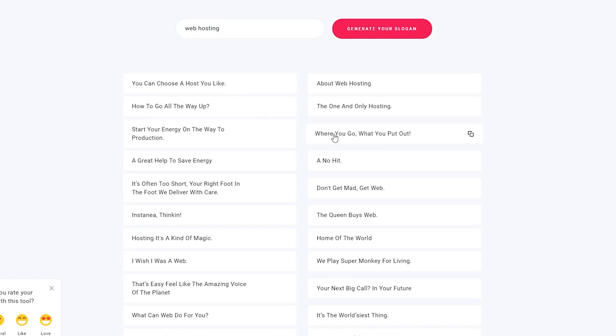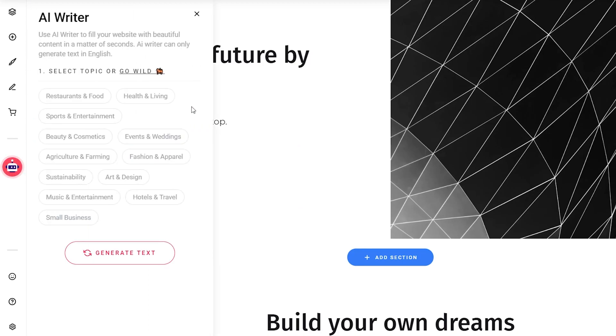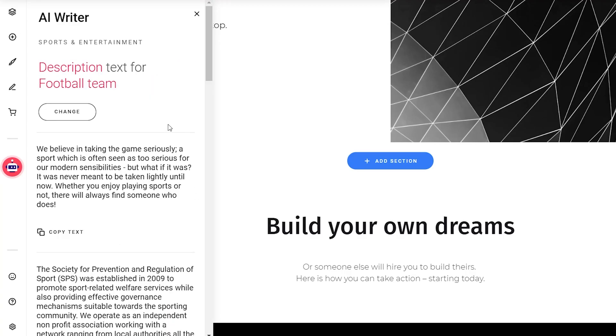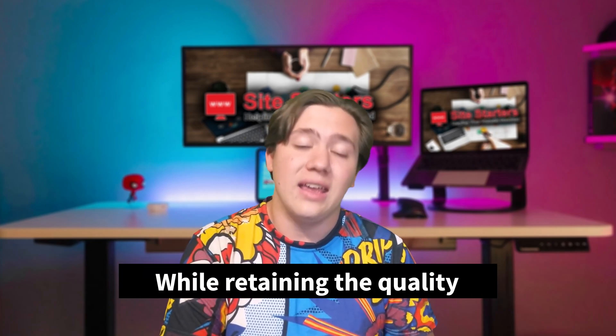Zyro also comes with an AI writer, an AI heat map, an AI business name generator, and a blog title generator. All of these features let you do less work on your website while retaining quality, since these AI generators handle content creation for you.